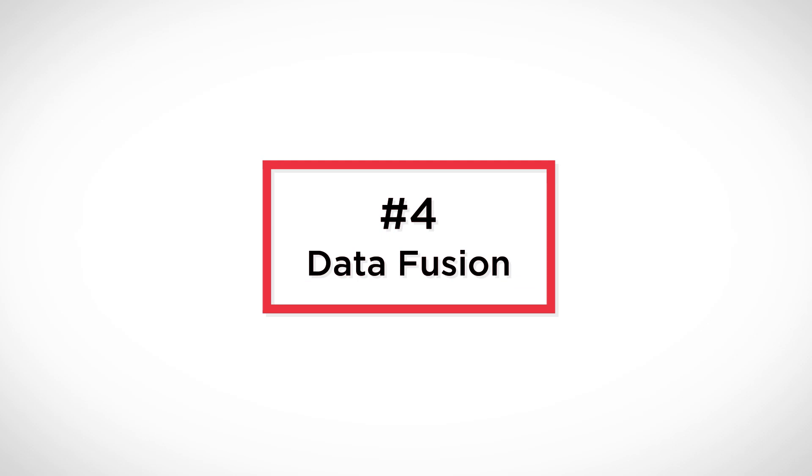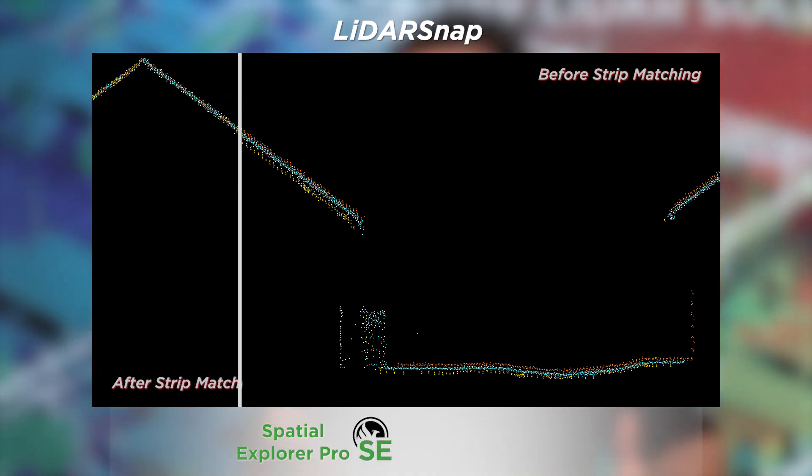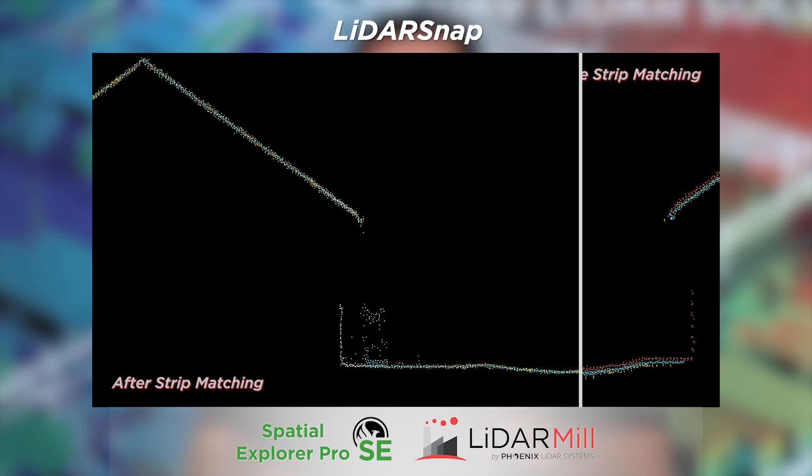Number four is you're going to see more data fusion. As LiDAR becomes more and more acceptable, you'll be able to pull different data sets together and merge them. We particularly see this in DOT, where ground mobile mappers are going and need to fill in gaps for cut and fill or watershed, and they'll fly a drone over berms or erosion areas. Things like LiDAR Snap inside SE Pro or LiDAR Mill let you match one LiDAR data set to another seamlessly. Having that data fusion through the entire workflow is really important, and you'll see this with our LandXML app pushing out to Civil 3D and other popular third-party point cloud applications.